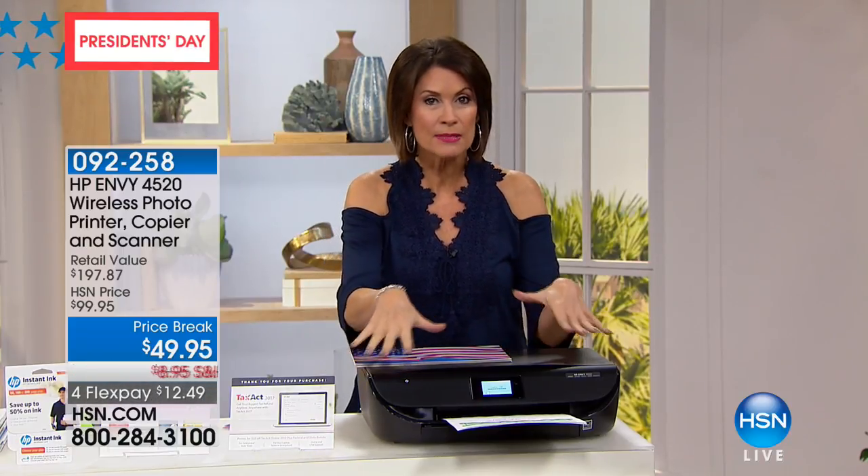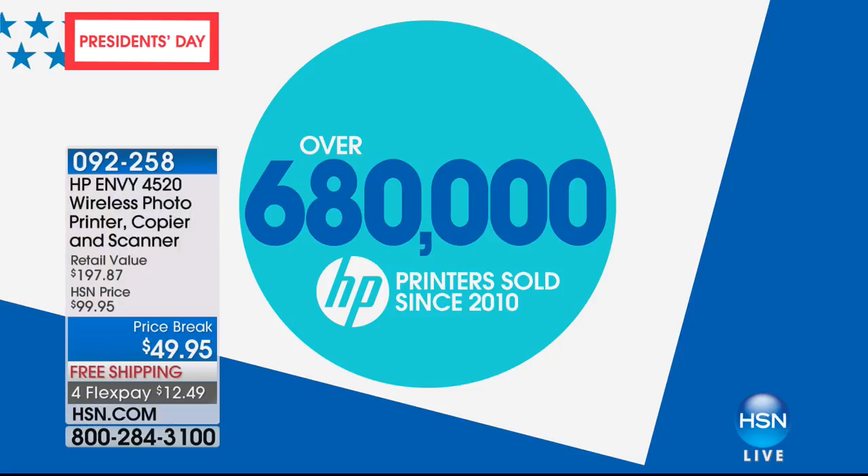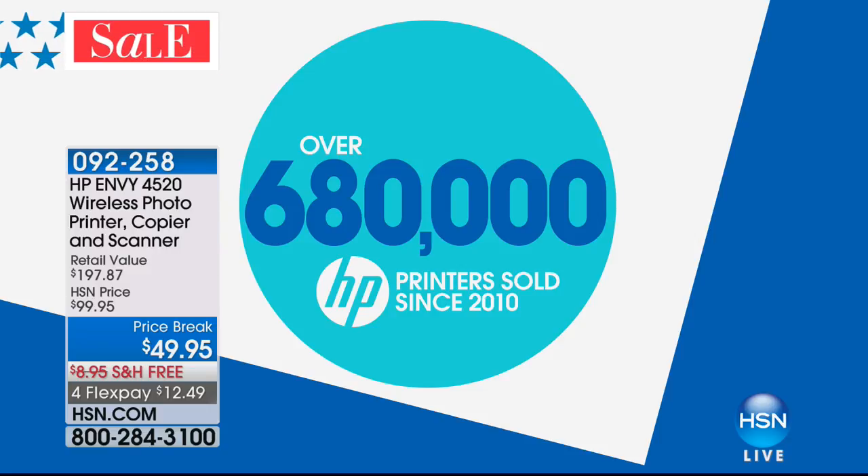When it comes to HP printers right here at HSN, we have actually sold over 680,000 printers. That is incredible. But you're going to see why today you're going to update your printer, because for the price of ink, you're going to get ink and the printer.